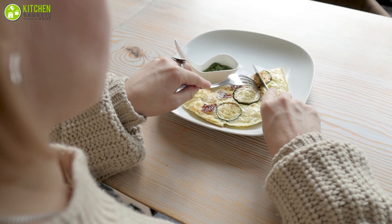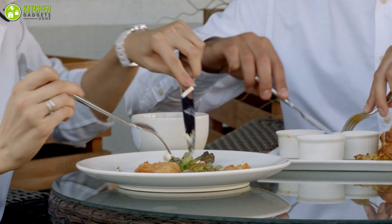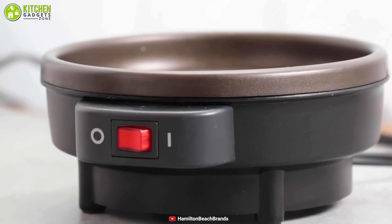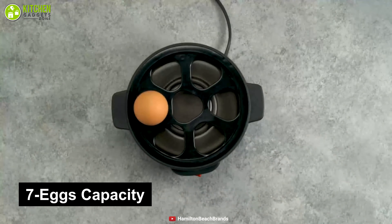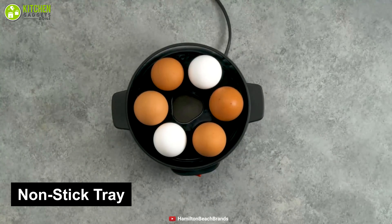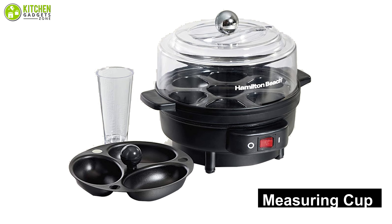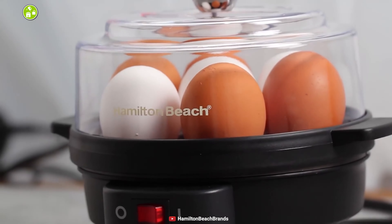Whether you want to go on a low-carb diet or make your breakfast routine more dynamic with delicious egg salads, pies, and hash browns, the Hamilton Beach electric egg cooker will be your best solution. This cooker has a seven-egg capacity, a non-stick seven-egg tray, a three-egg poaching tray, a transparent lid, and a measuring cup with an egg piercing tool to help you with multitasking and rapid cooking.